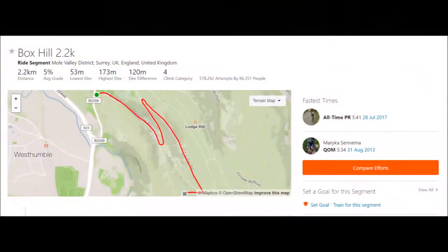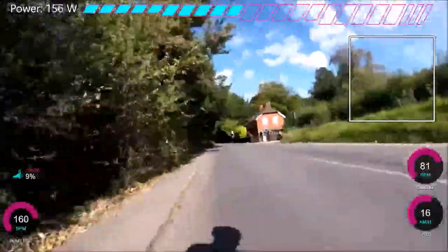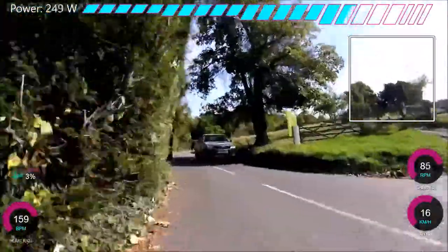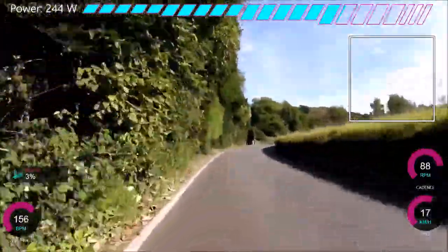Hello and welcome to the second episode of How to Climb. This week we have Box Hill, which is in Surrey — 5% at 2.2k average. It's definitely the most popular climb in the Surrey Hills, mainly because it was used in the Olympics, I think seven times, for the Elite Men's road race. It's a really nice climb, 5% pretty much the whole way with no real ramps at all. It's so smooth — perfect tarmac, like European tarmac.